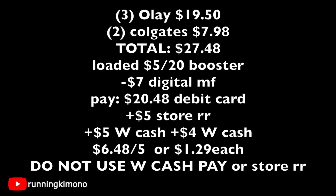Looking at the mathematics: three Olay body washes is $19.50, two Colgates is $7.98, for a total of $27.48. I have my $5 back when you spend $20 — the electronic booster — along with $7 of digital manufacturers. I'm left paying $20.48 with my debit card, getting back a $5 store register reward for the Olay, $5 of Walgreens cash for the booster, and another $4 of Walgreens cash for the Colgate — making it $6.48 for the five items, or $1.29 each. Don't forget, when paying, do not use your Walgreens cash or store register rewards or it'll mess everything up.